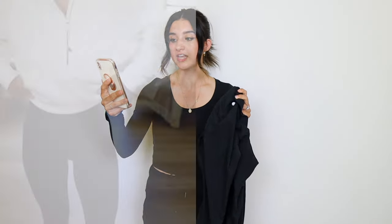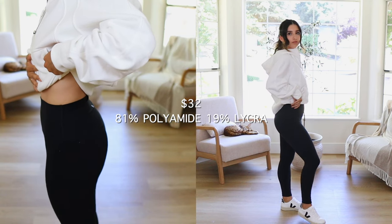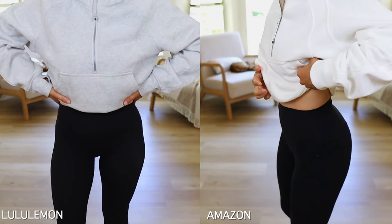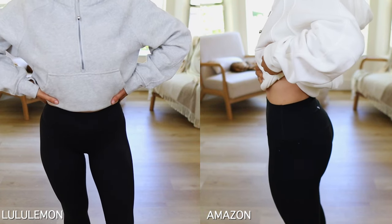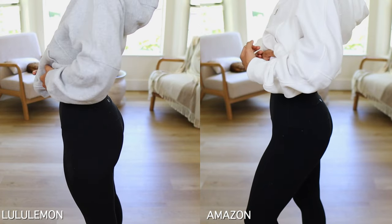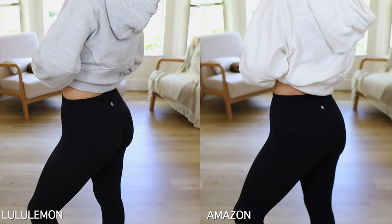Right off the bat, they feel so similar. This is the one I was truly the most shocked about. I can't tell you how many leggings I've tried in my life, and this Amazon seller literally nailed it as a dupe for the Lululemon Align legging. However, the Align legging quality-wise — I'm sorry — it sucks. I've had the legging for a little over a year and haven't even worn it enough for it to look this worn in.